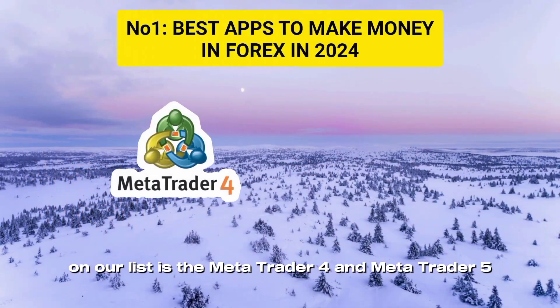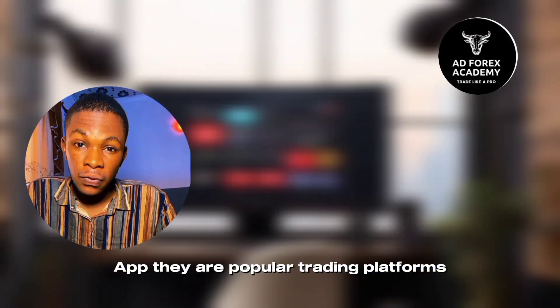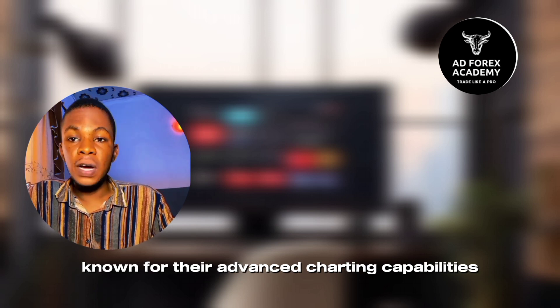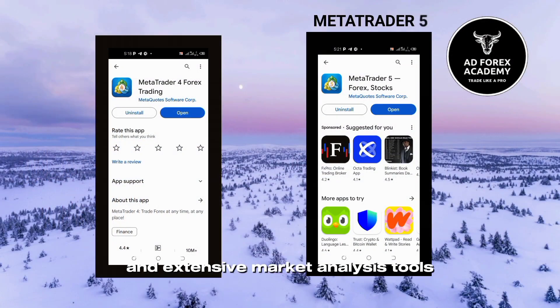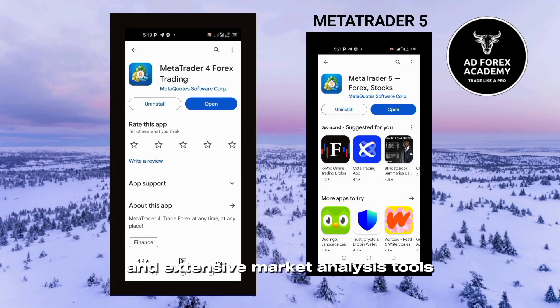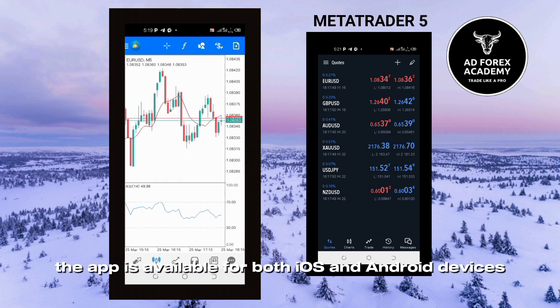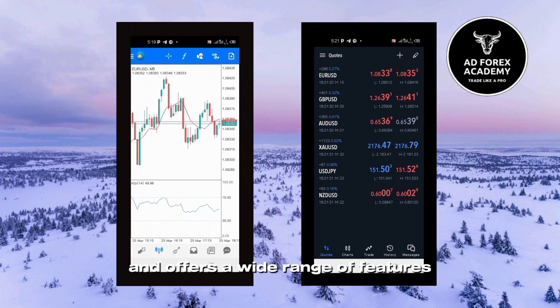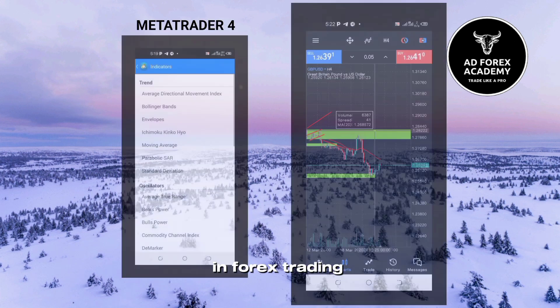First on our list is the MetaTrader 4 and MetaTrader 5 app. They are popular trading platforms known for their advanced charting capabilities, automated trading options, and extensive market analysis tools. The app is available for both iOS and Android devices and offers a wide range of features that can help you make a profit in forex trading.